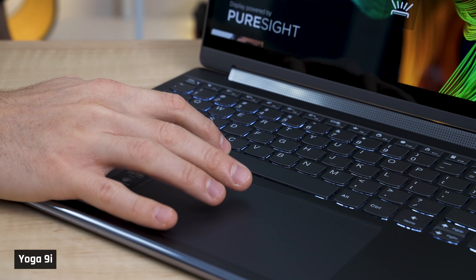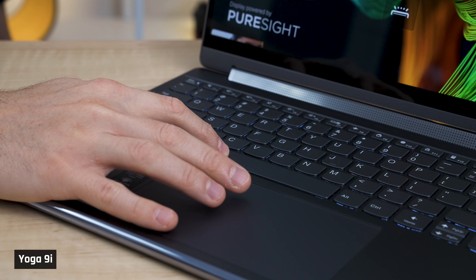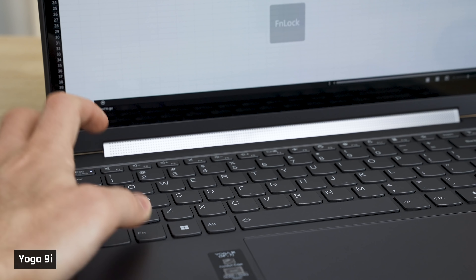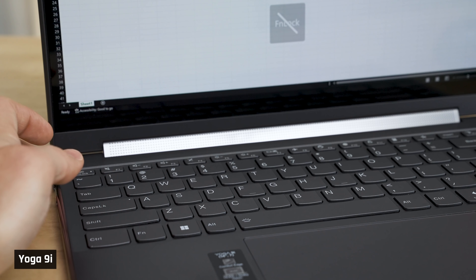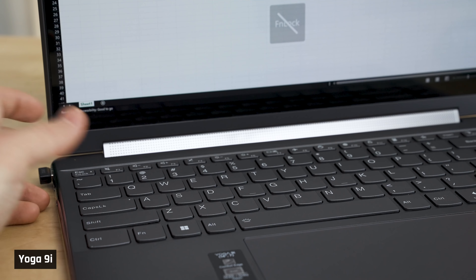On the positives, its keyboard backlight works well, and I do appreciate Lenovo's intuitive special keys. For example, switching the function keys to their regular F2, F3 functions, etc., which you'll want to do for things like Excel work, it's as easy as pressing the function and escape key together.